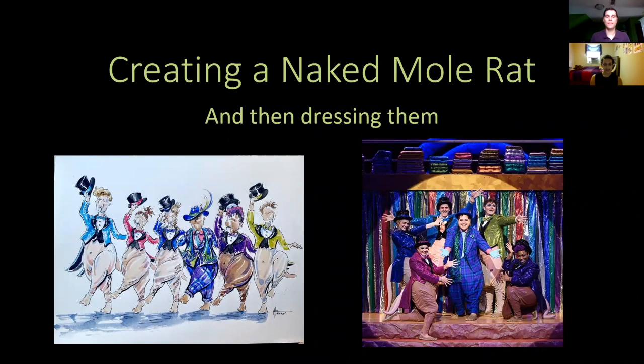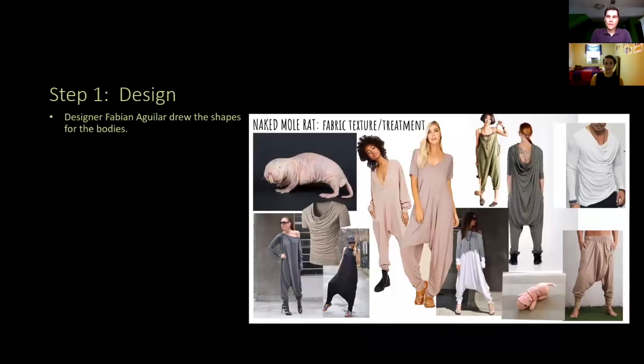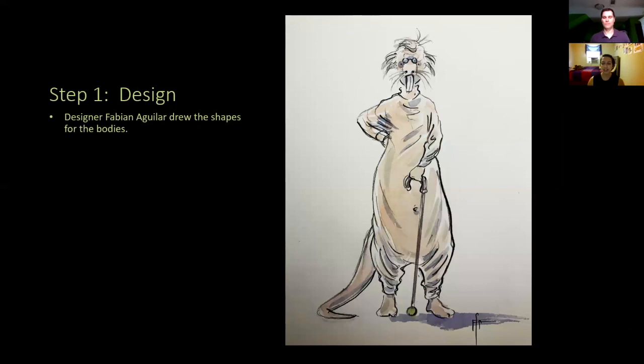We've put together a quick presentation to show you some photos. Today we're talking about taking things from the two-dimensional drawing that Fabian gave us — like you see on the left — to a finished product on our stage, like you see on the right. This is one of the first stages in the design process where Fabian gathers all of his research: what inspires him, what naked mole rats actually look like — which are a little weird. So how do we take something like that and make it fun, comfy, and look cool for the kids? This is the drawing of how he translates from those pictures to what he wants to see on stage.